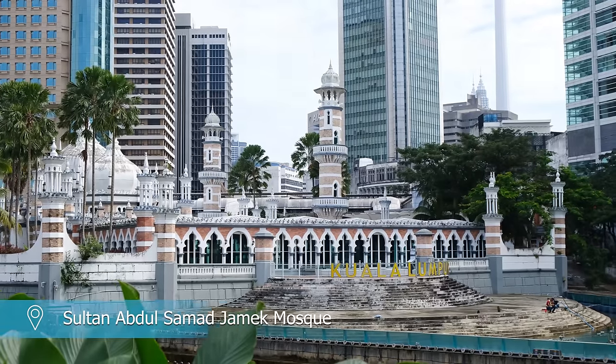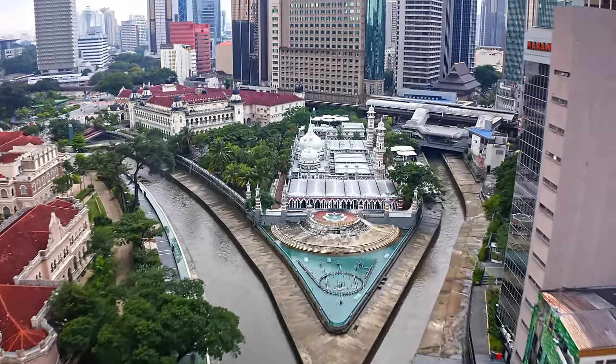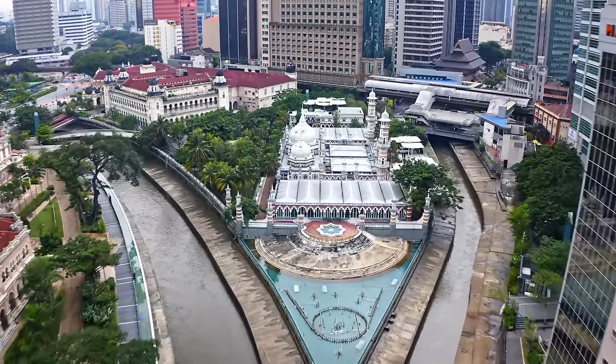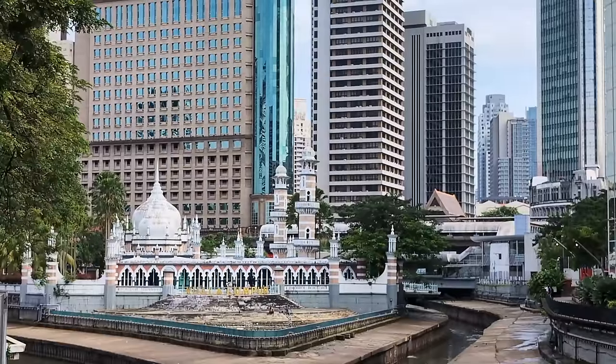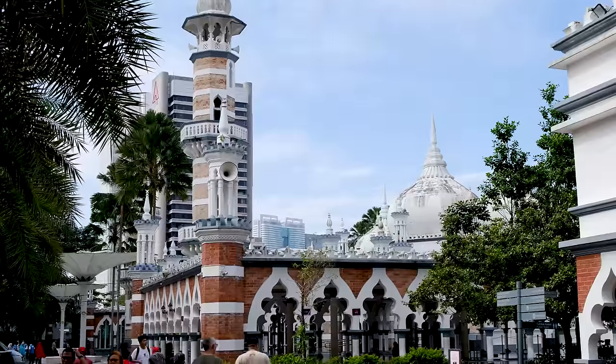One of the key sites on the River of Life is the Sultan Abdul Samad Jamek Mosque. Designed by British architect Arthur Bennison Hubbak and built in 1909, it's one of the oldest mosques in Kuala Lumpur. Admire it from afar and explore the mosque's grounds.